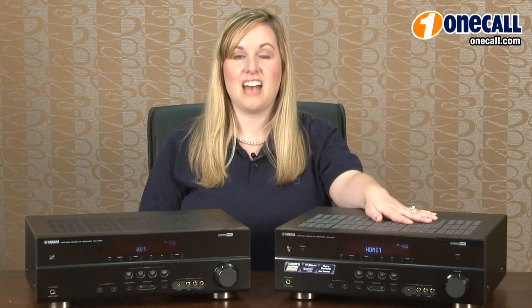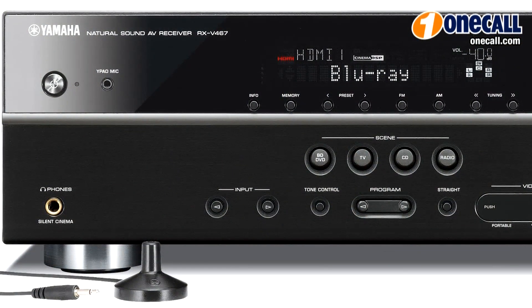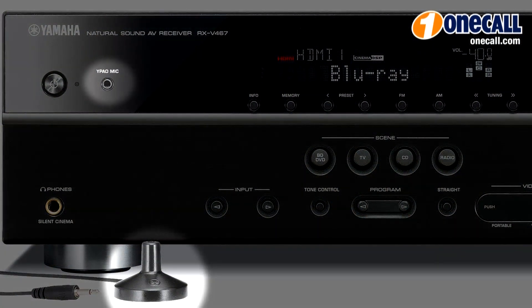The RXV 467 also offers Y-PAL. By simply using a small microphone, it will calibrate each of your speakers for better sound quality.